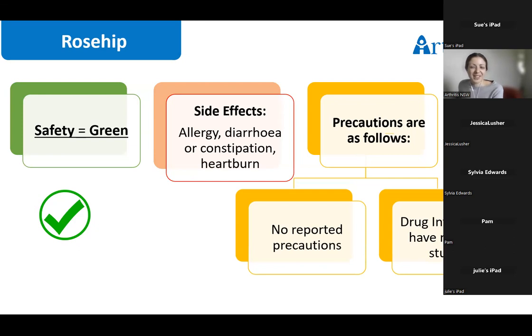Rosehip is generally considered safe. It can have mild gastrointestinal side effects, and interactions with other medications haven't been well studied. It's important to have a chat with your GP, particularly depending on what other medications you may be taking.